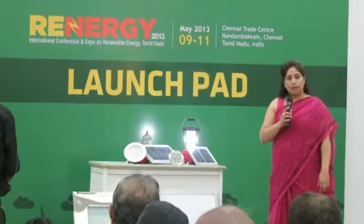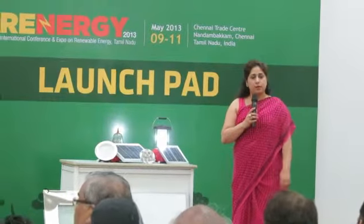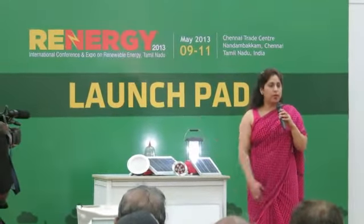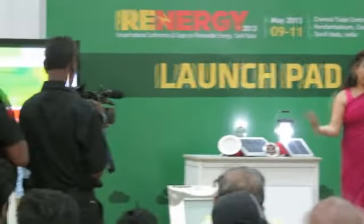Along with that, we have industrial fittings like solar street lights and aviation lights — all those products are very much there. At the moment we are present in two locations: we have an office in Singapore and we have our registered office in Trichy. Very soon we are coming up with an office in Ashok Nagar here in Chennai.